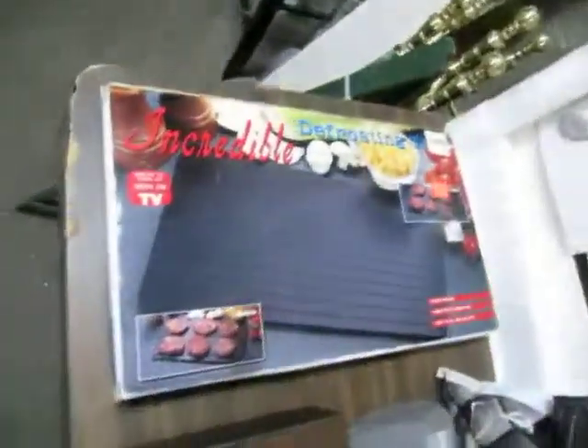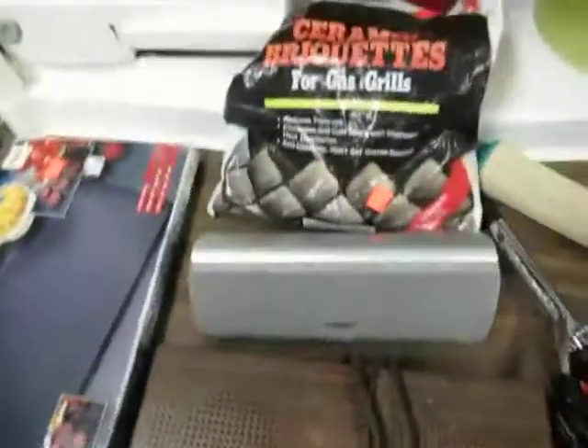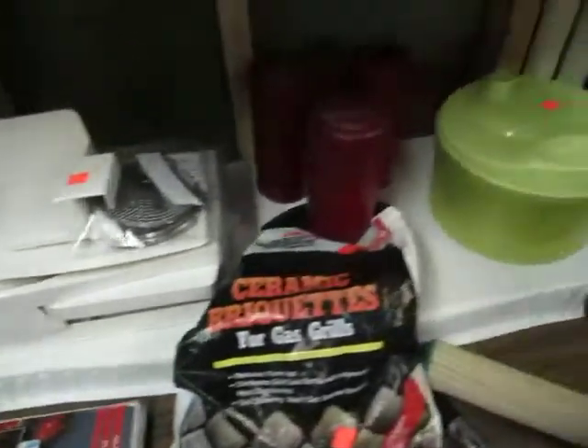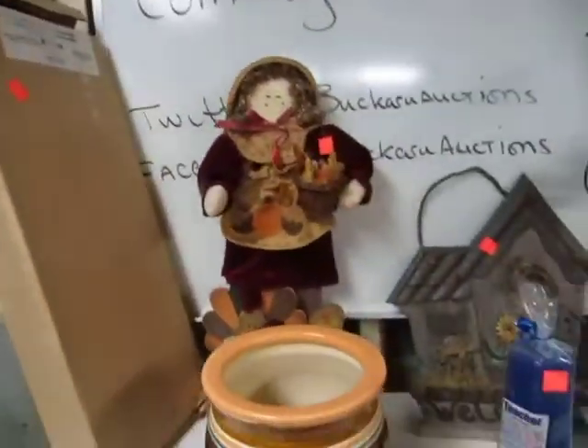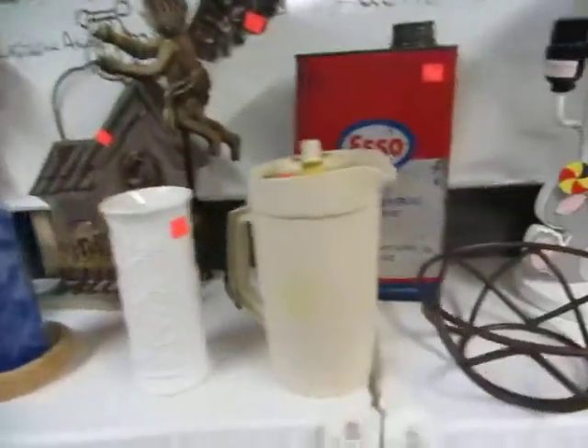Nice little purple vase, a radio, high-tech defrosting metal — put that on your sidewalks. We have a slicer, candles, a salad mixer, Easter ornaments, some dolls, flower pots, and candle holders.